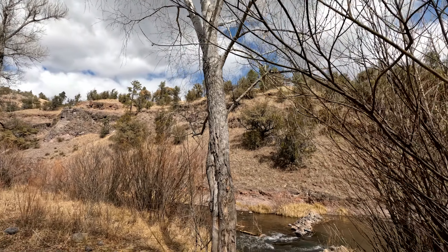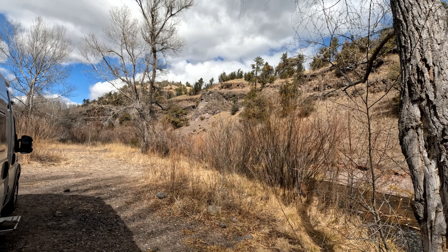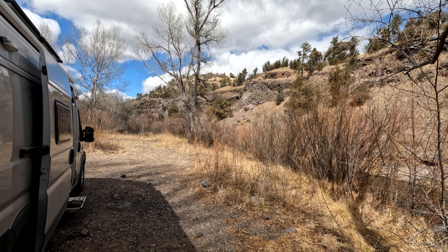We haven't had any issues here. Getting in and out is easy. The road coming down, I won't say is steep, but depending on your traction, we got a little tire slip — but I need new tires too.